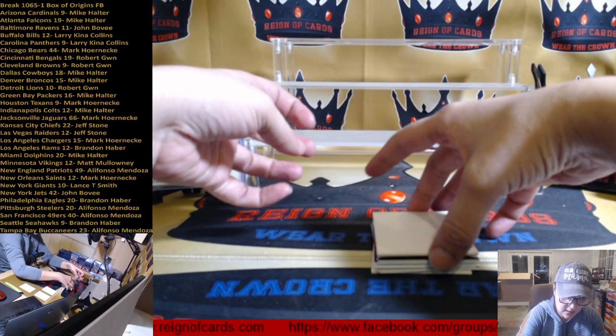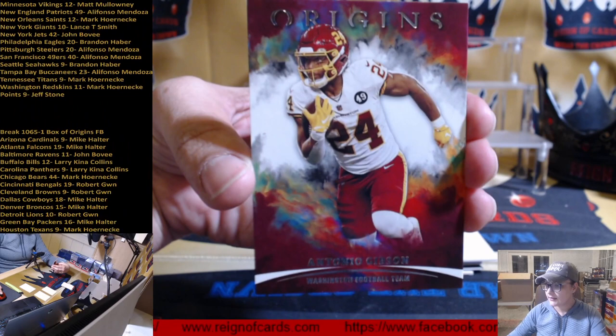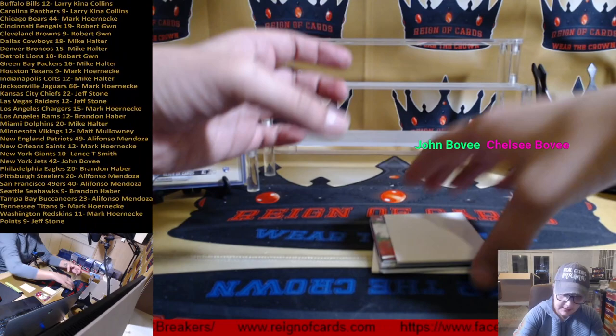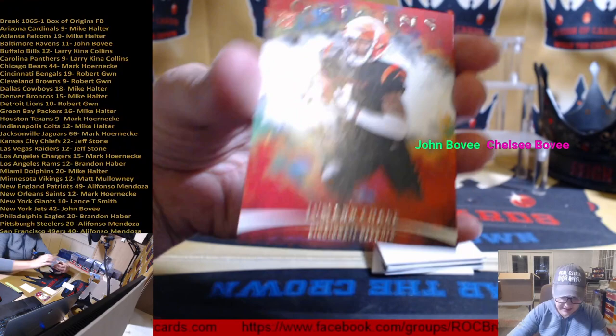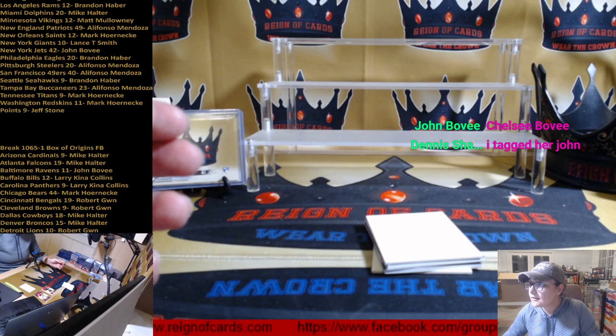First up, Antonio Gibson with Washington. This is only a seven card break so I'll do my best to announce them all. Washington is Marky Mark, starting us off. Decent base card. Next up we have a rookie for Jamar Chase. I'll try and get this camera to cooperate with me this evening. Jamar Chase rookie — Cincinnati. Cincinnati is Robert Gwen, congrats Robert.